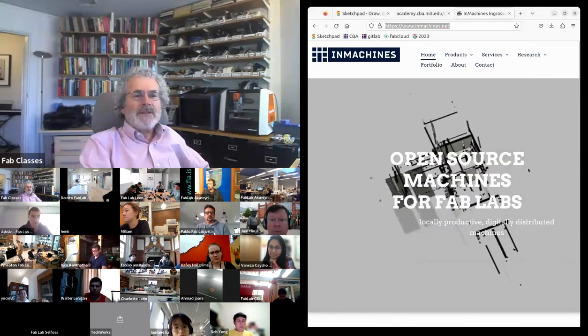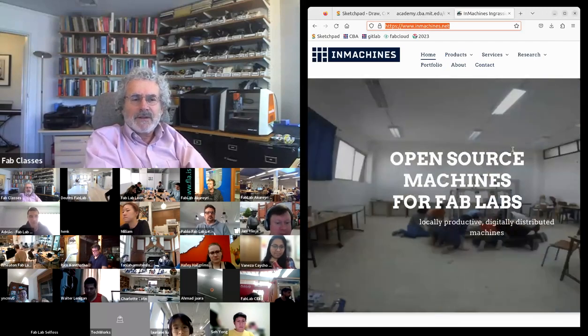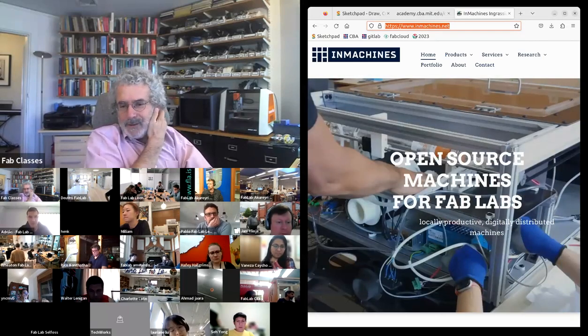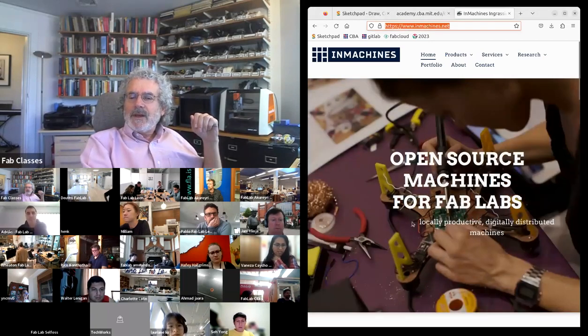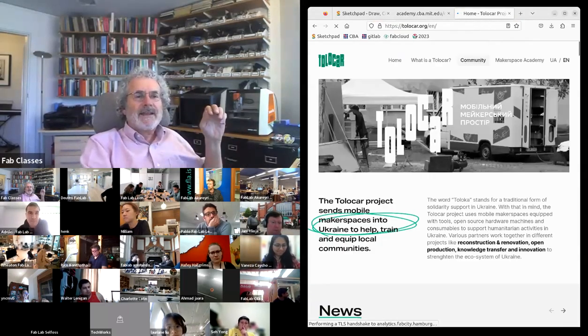From Danielle's machine building came an open lab starter kit — putting together all the machines to make a complete lab from scratch, as seen in the machine recitation. Danielle has also been outfitting mobile labs in Ukraine to help with reconstruction.